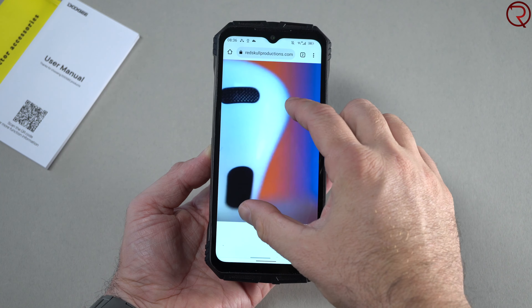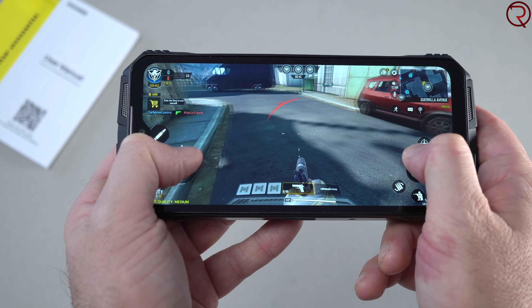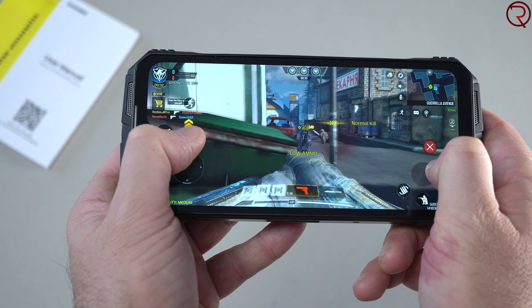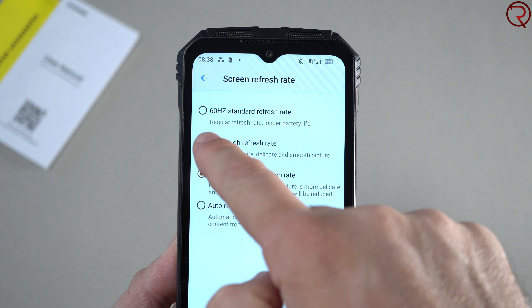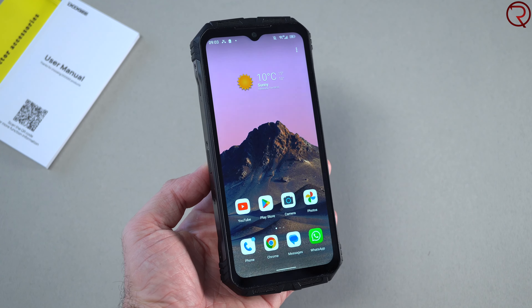This is also one of the fastest — if not the fastest — rugged phones I've got to try up until now. It's using the MediaTek Dimensity 1080, paired with 12 gigs of RAM and 256 gigs of internal storage. I find this phone very fluid; everything I've done on it works really well — Chrome, YouTube, Facebook — and you can also play games without any problems. On the AnTuTu benchmark it gets a score of about 500,000, so you know you're looking at a pretty fast device.